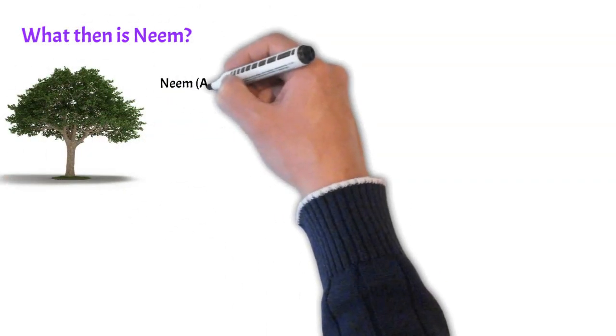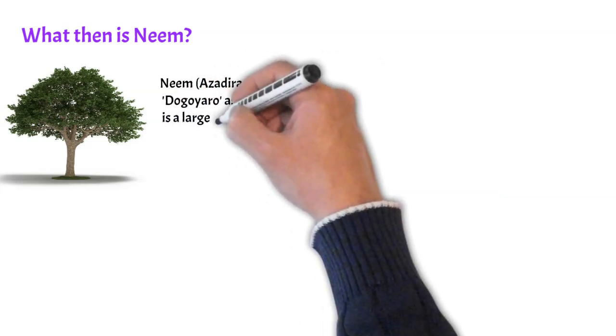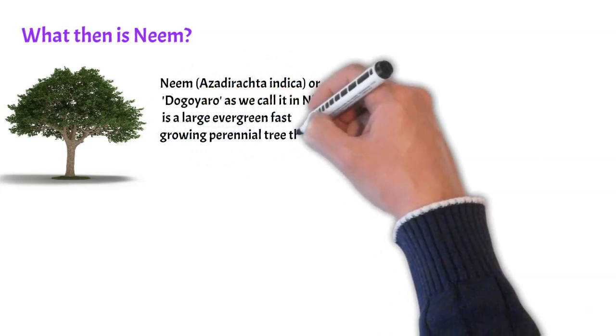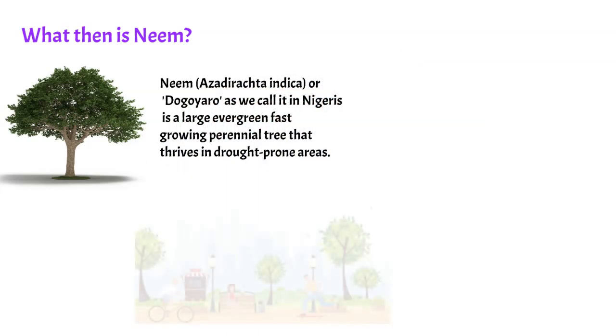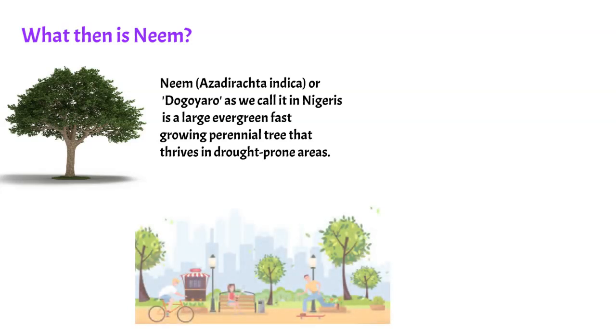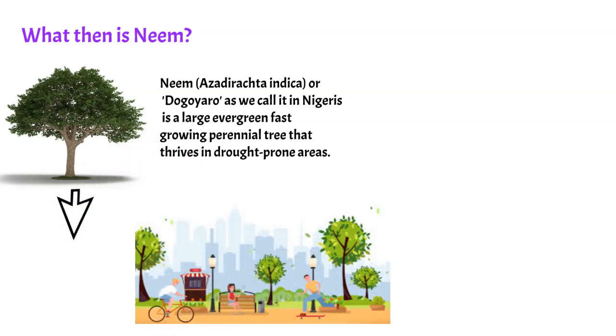What then is neem? Neem, Azadirachta indica, or Dogoyaro as we call it in Nigeria, is a large, evergreen, fast-growing perennial tree that thrives in drought-prone areas. In Nigeria, neem trees are commonly used for shade, lining streets, around churches, mosques, schools, and other public buildings, or in most proposed backyards. A. indica belongs to the family Meliaceae, a tropical evergreen tree that is widely distributed in Asia, Australia, Africa, and other parts of the world.